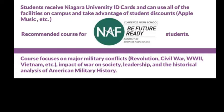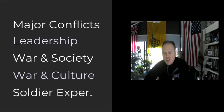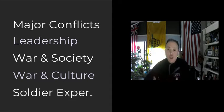This course focuses on major military conflicts — we talk about the Revolution, the Civil War, World War II, Vietnam, and a lot of different topics. It's not just about battles; we get into strategy, the technology of weapons, and how war impacts society. We spend a lot of time on leadership — you really learn how to be a leader in this class. We do historical analysis of different issues, culture and history, science and history. Anything you can imagine can be tied to military history.